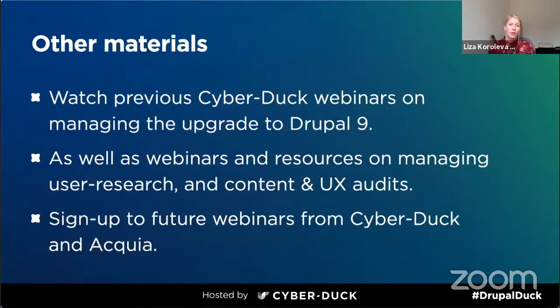The topics we just covered — accessibility, content strategy, migration — are very vast topics. We do have some other webinars here at Cyberduck, so we encourage you to reach out if you're interested in those topics and we can send you links to see those webinars with more detailed information. Stay tuned as we will be having other webinars regarding those topics and Drupal and Acquia as well.